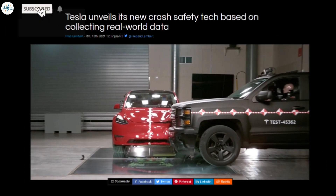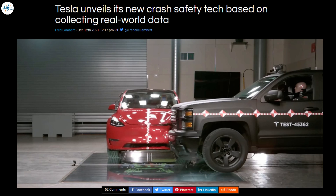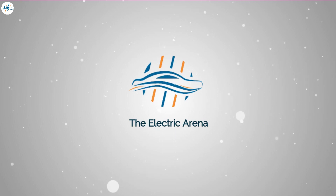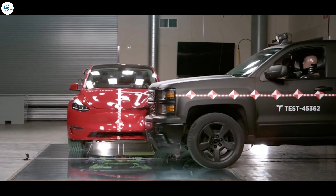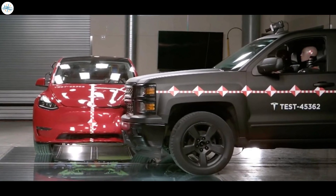Today we have a quick update on Tesla unveiling its all-new crash safety technology based on real-world data collection. Tesla unveils its latest crash safety technology using its large fleet of vehicles equipped with sensors for its self-driving technology.